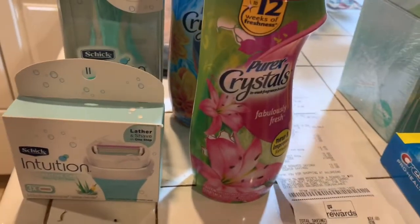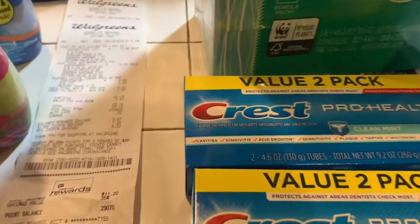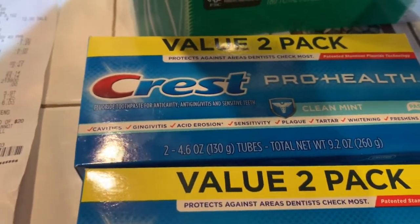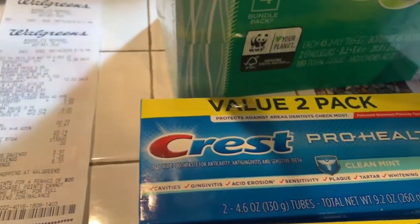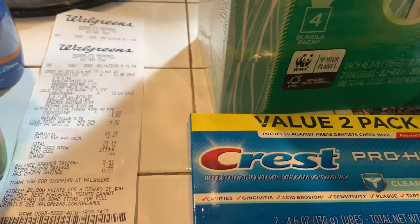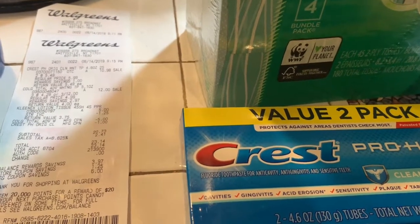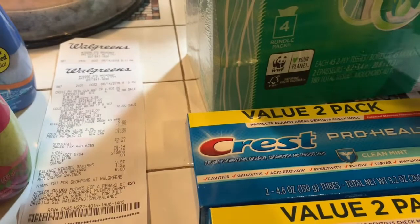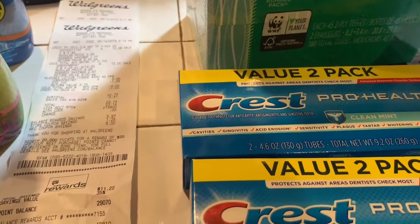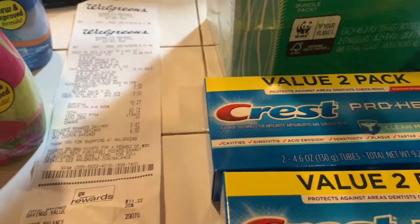Transaction number two. I bought the Crest toothpaste. This week, when you buy $10 worth of Crest, you get back 5,000 points. I used two $1 off coupons, and I also had a $5 off 2 coupon. So I got $5 off 2 — it's like I paid $4.98 for both of these.